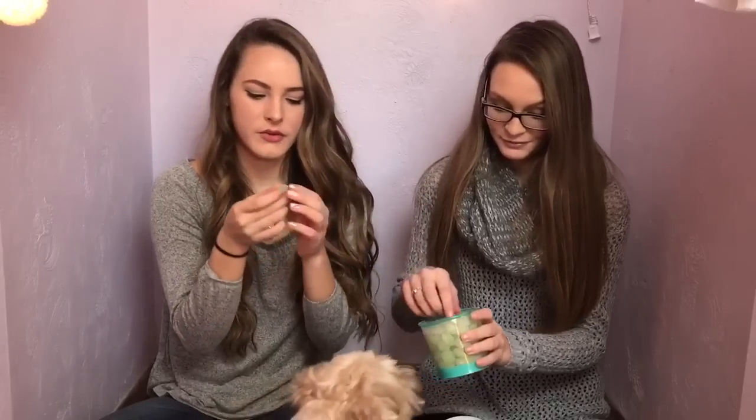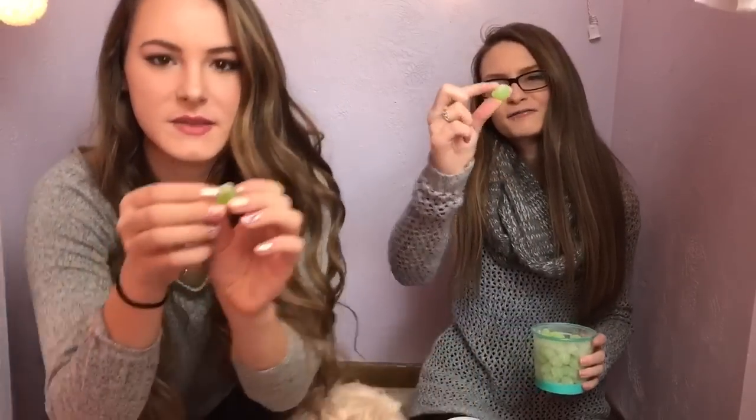The next thing we're going to try are these green apple sour drops. They're hard candy. As you can tell, she likes green apple. Yes. I love green apple. Here, this is what it looks like. Did you say it was sour? Yeah, these are sour.